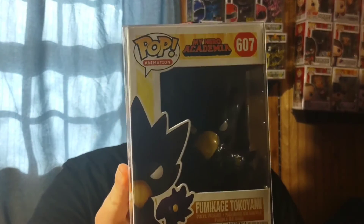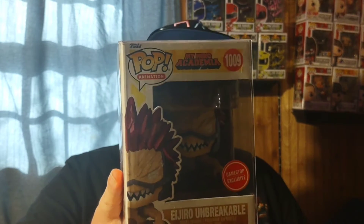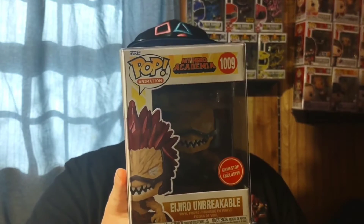Sticking with My Hero Academia, here's another pop I missed a few times and needed to add: Tokoyami — pretty cool quirk and character in the show. Then another pre-order from GameStop: Eijiro in his Unbreakable form, the GameStop-exclusive metallic version. They really nailed the look of his Unbreakable form — awesome character, and I pre-ordered it as soon as they announced it.